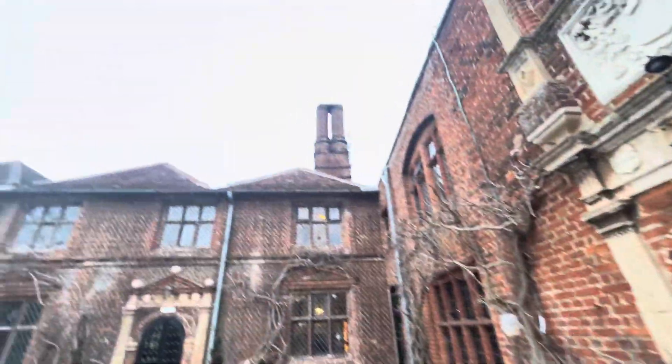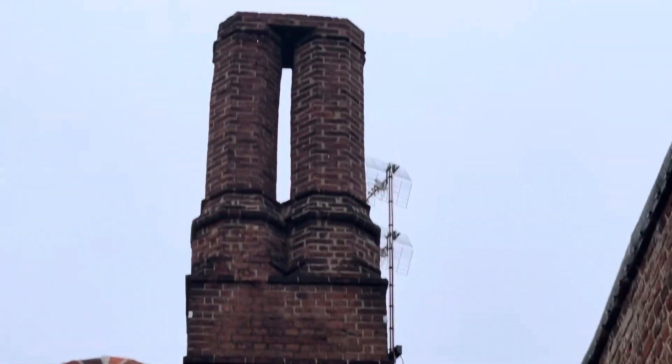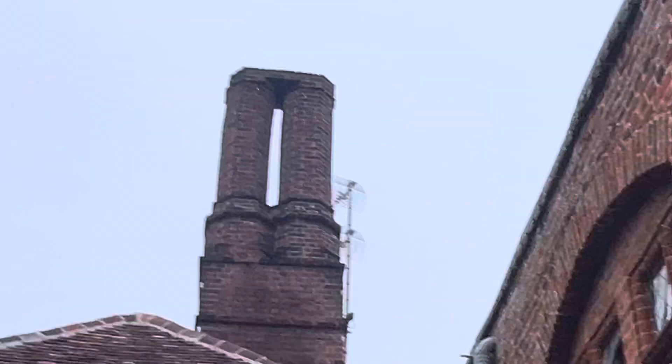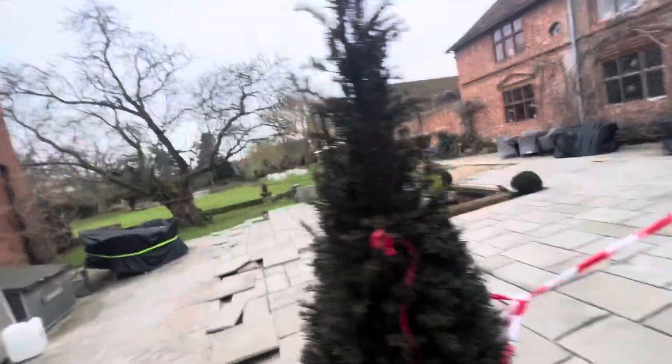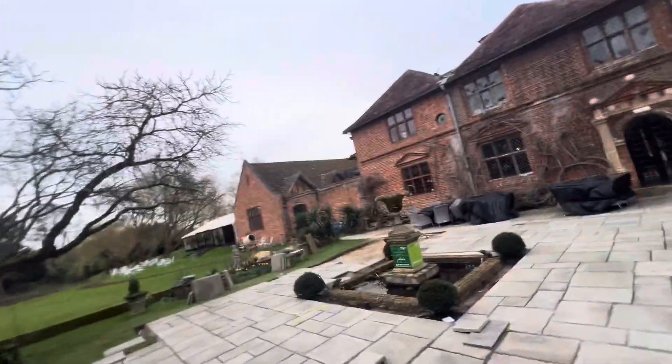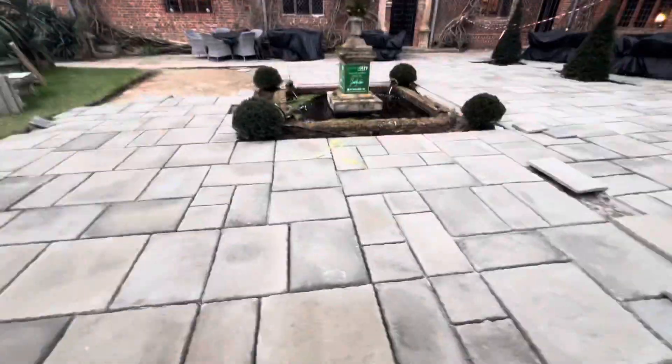So look at the chimneys, look at the architecture in them. Superb. We're going around here. Lovely. They're doing some renovation at the minute and they've put these here so you can walk across.